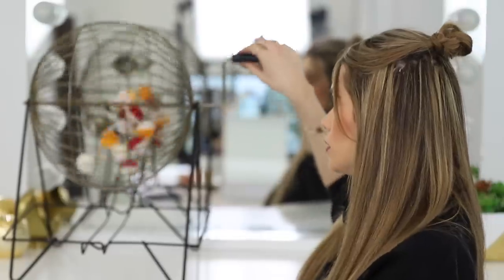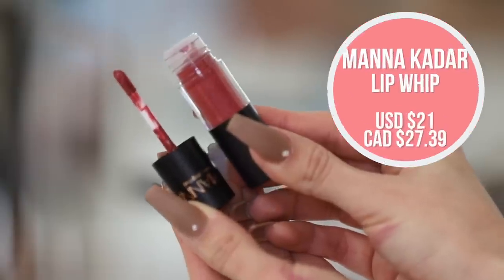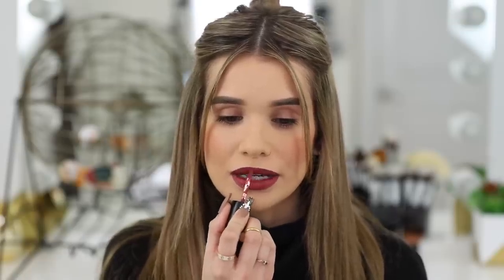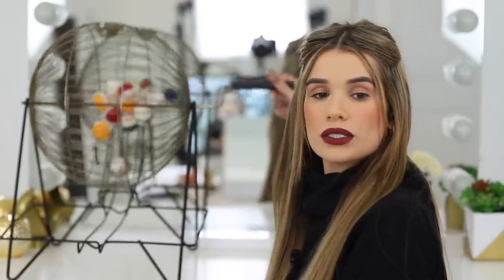Lipstick! Thank you bingo cage — you got me looking crazy but we're about to fix that up. Going in with the Amanda Kadar Lip Whip in the shade Hope that we got in our BoxyCharm box. Let's hope it blends nicely into our lip liner that we applied earlier. It feels really lightweight, very comfortable — I'm loving the matte finish on it. Big fan.